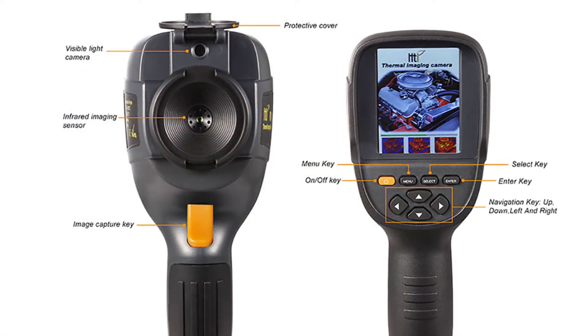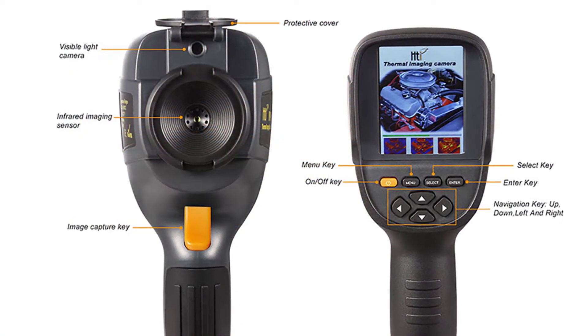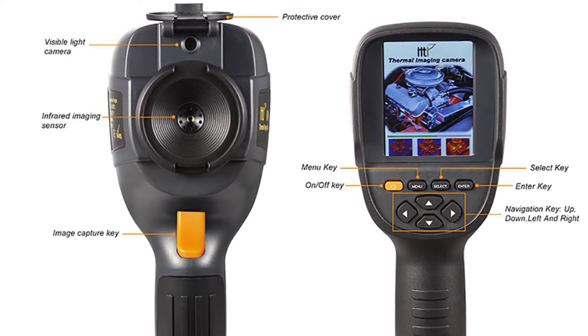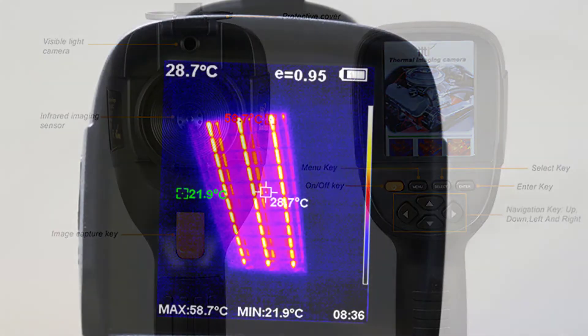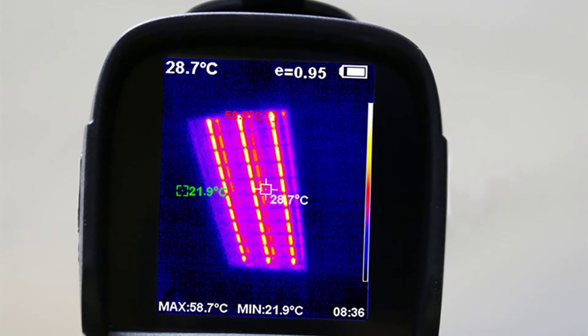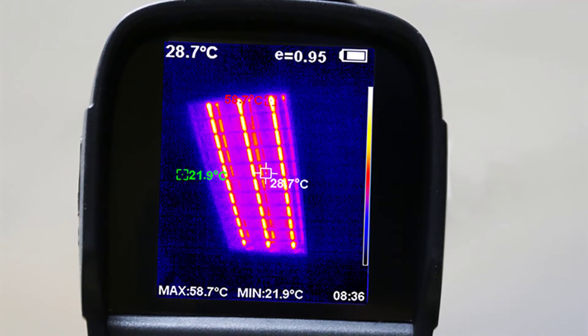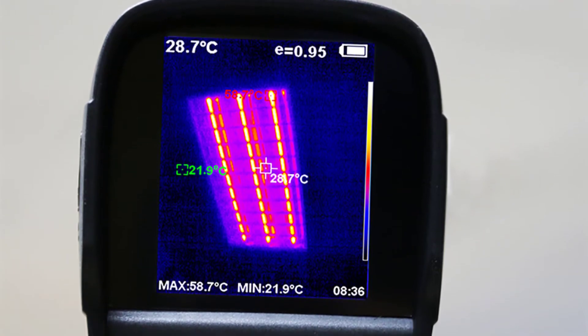The camera has a 3.2 MP built-in memory and a Micro SD card slot for memory expansion. It can save up to 200 images in its internal memory and supports up to 32 GB Micro SD card. The detection range of this camera is up to 30 meters.